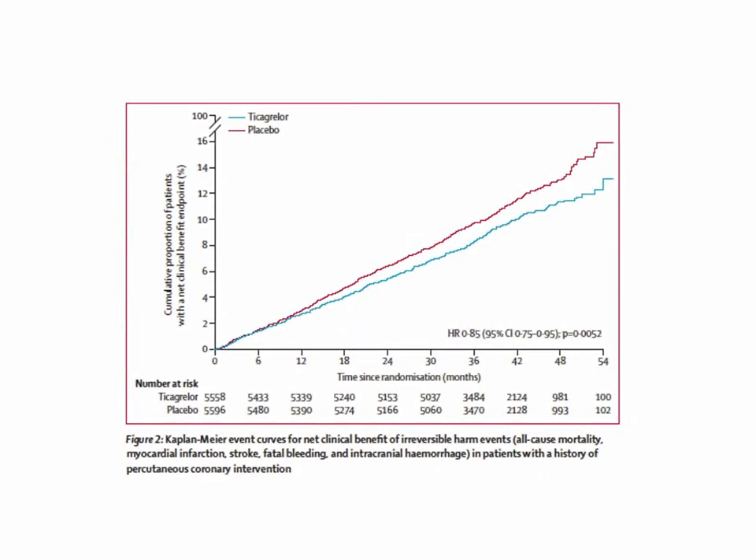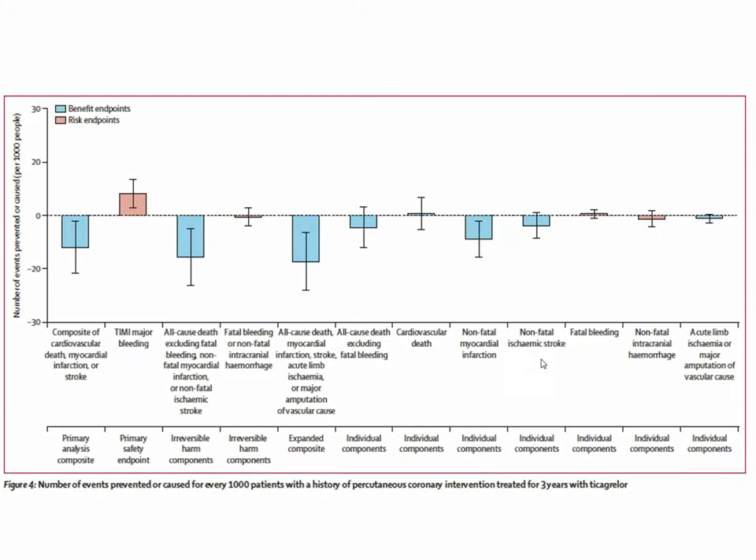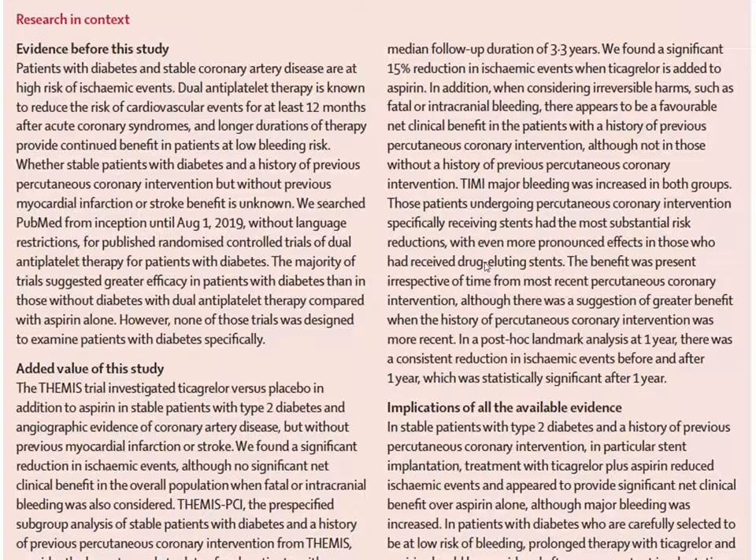The investigators imply the benefits of ticagrelor outweigh the risks of hemorrhage, though the balance of all-cause mortality, myocardial infarction, stroke, or developing fatal bleeding or intracranial hemorrhage suggests the advantage may be modest. The benefit is also a function of time elapsed since the percutaneous coronary intervention.